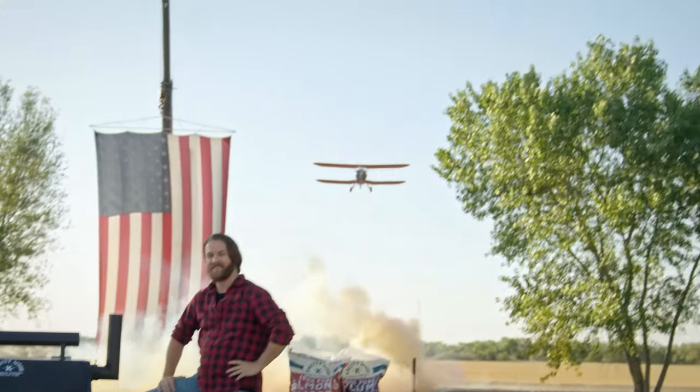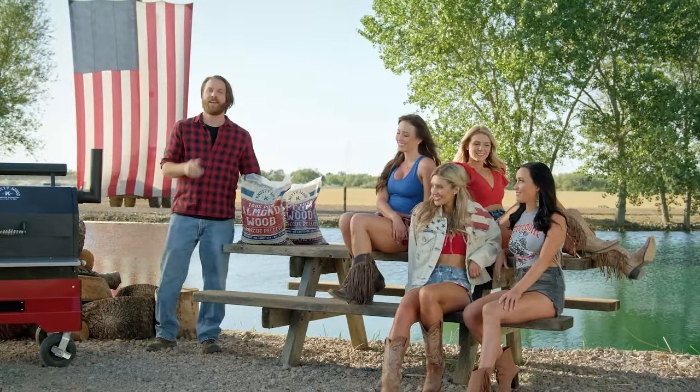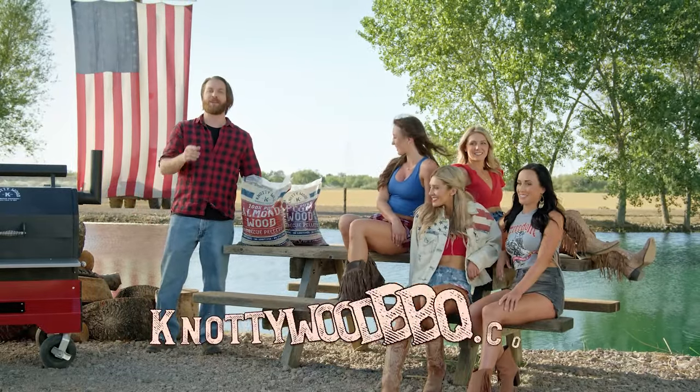There's nothing more American than barbecue. And everyone loves my barbecue because I only use the best. What's my secret? Naughty Wood — the best pellets for smoking. Get your America on and visit NaughtyWoodBBQ.com.